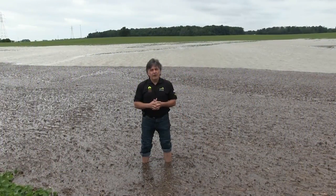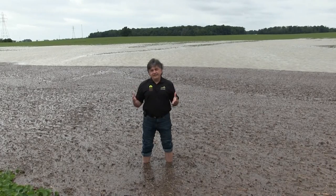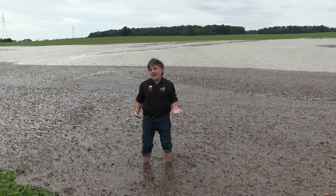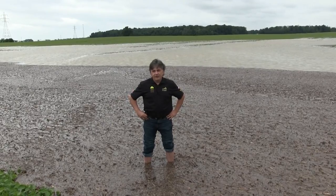We're still traveling north on Highway 67 near Muncie, Indiana, and folks, this is not a bin buster — this is a bean field. I'm almost knee-deep in water. This is night and day compared to last year.